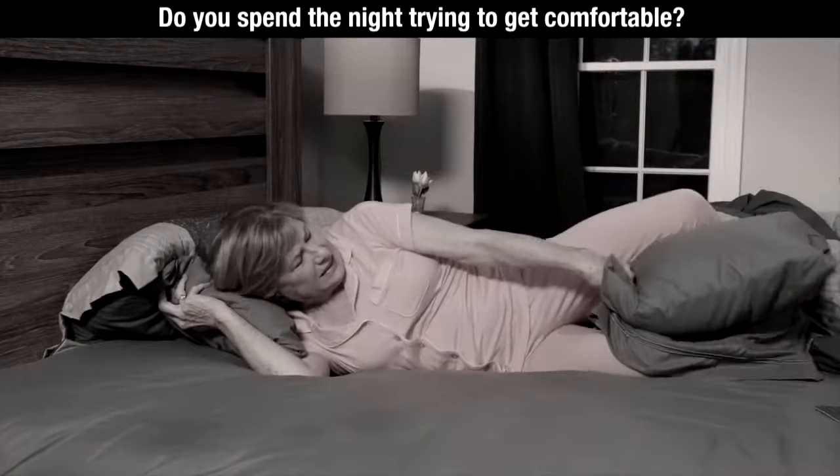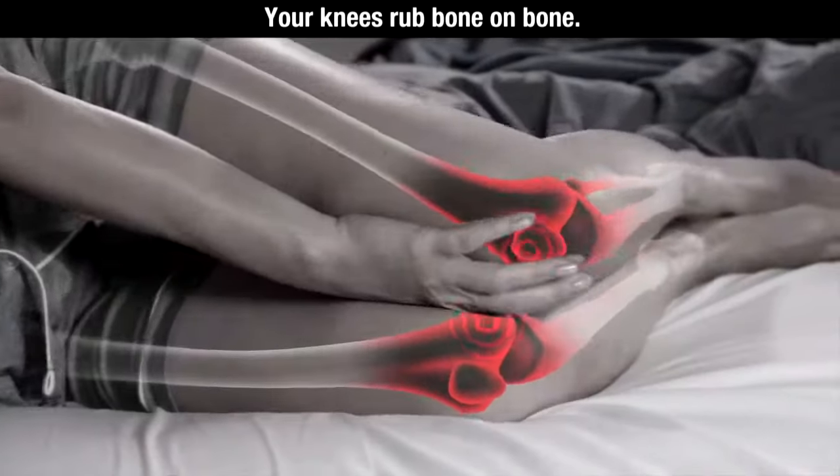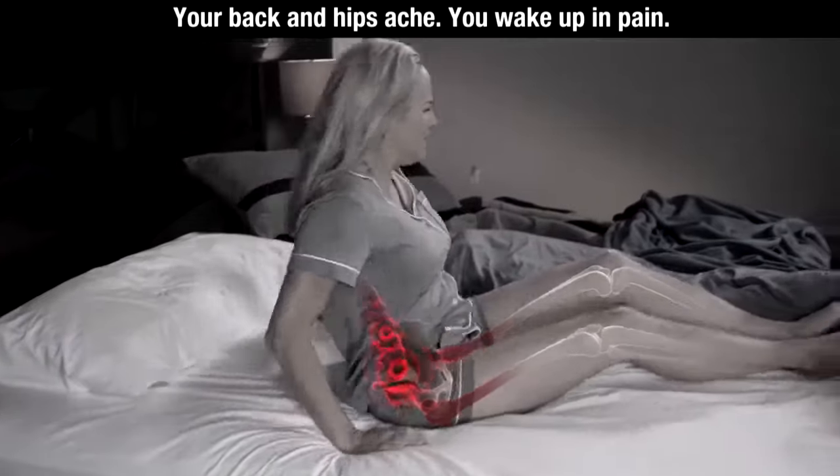Do you spend the night trying to get comfortable? Your knees rub bone on bone. Your back and hips ache. You wake up in pain.